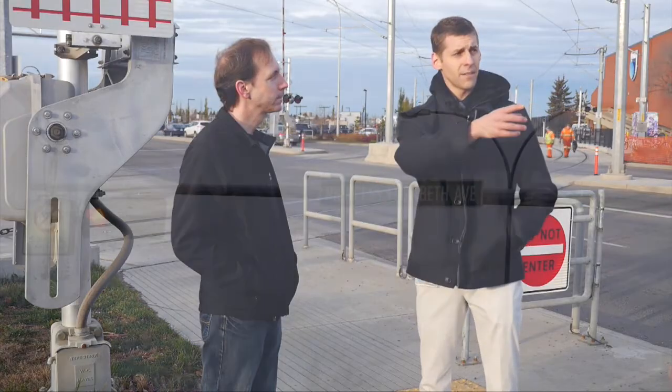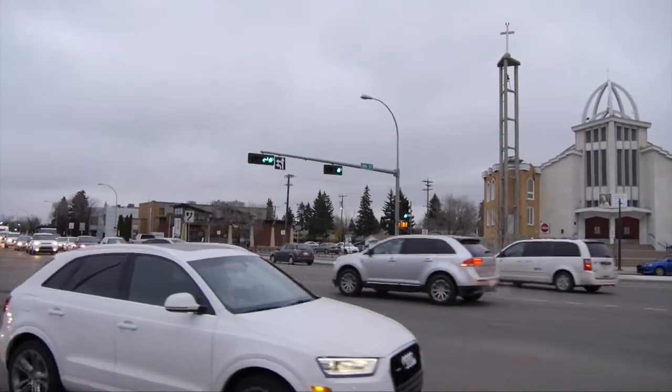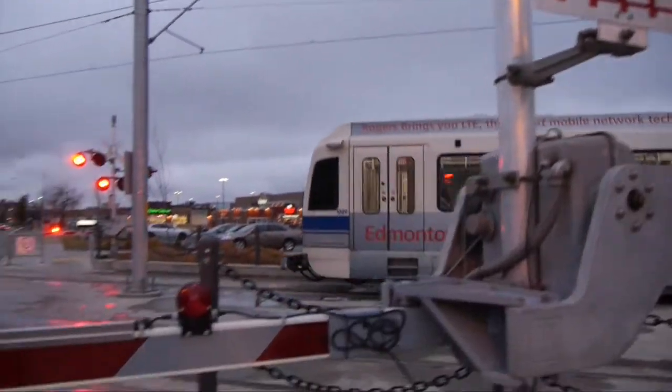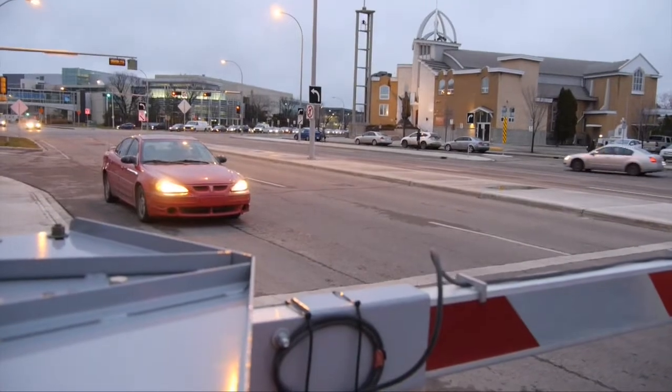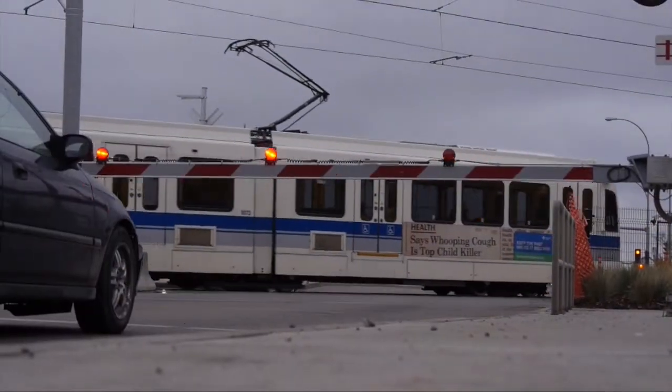Now that leads me to a question for this intersection right here. Sometimes traffic is stopped in both directions. Can you answer why that is? Sure. Basically at Princess Elizabeth Avenue, we have the trains crossing both 106th Street and Princess Elizabeth Avenue very near to the intersection of 106th and Princess Elizabeth. So in order to allow that train to get through both roads, we have to hold the traffic signal in both of those main directions.